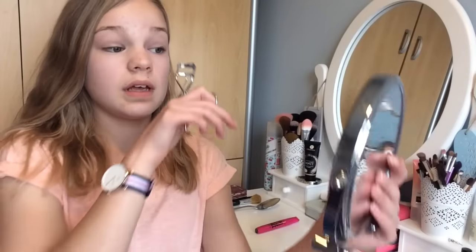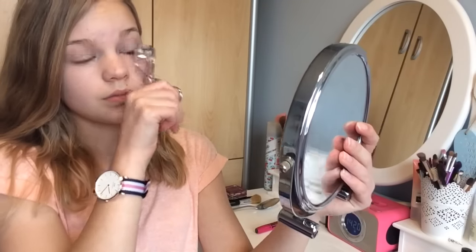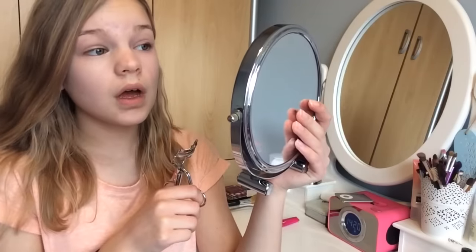I guess you have to do this while it's still wet. No, that hasn't really worked either, so I'm guessing that hack is a little bit of a fail. I mean, you could practice and try to get it right, but really I think it's just quicker to use normal eyeliner.